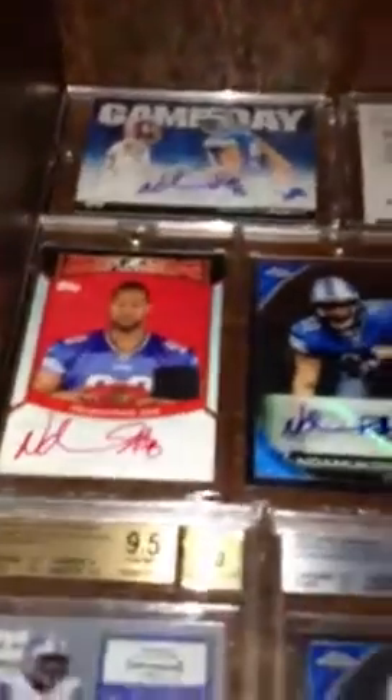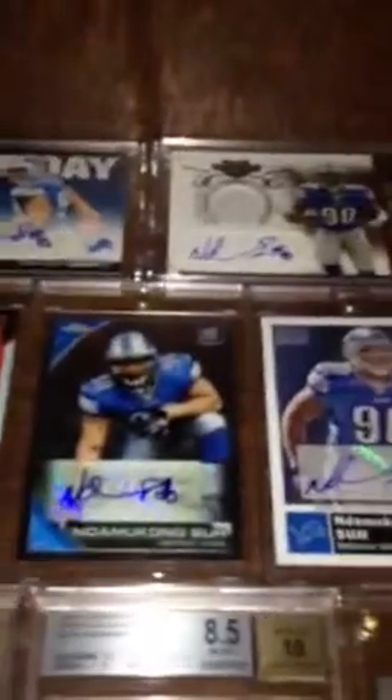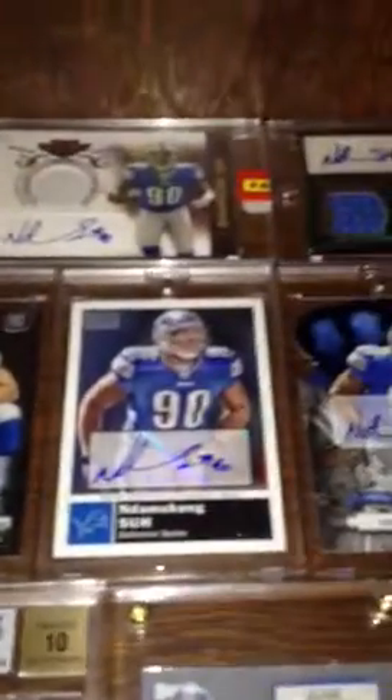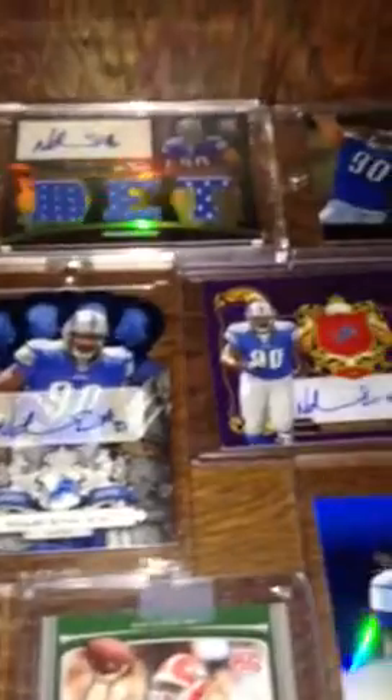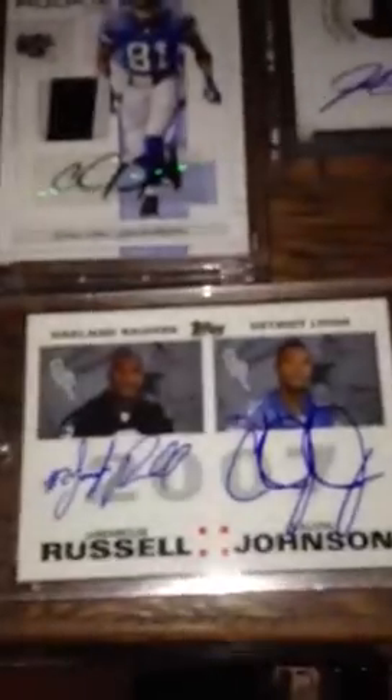Down to this shelf — this is the Lions shelf right here. These are all Suh, Kelvin, and Stafford. Mostly Ndamukong Suh. Got the Stafford. Nick Cam Newton. Nick Fairly. Javid — hopefully he can play this year. This is one of my favorite Kelvins — it's out of five. I've got the Letterman — Kelvin and the bust named JaMarcus Russell there.